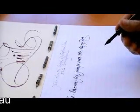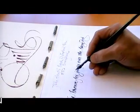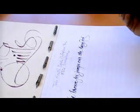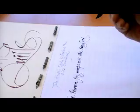It actually keeps the ink flowing beautifully. It's like paint to use.